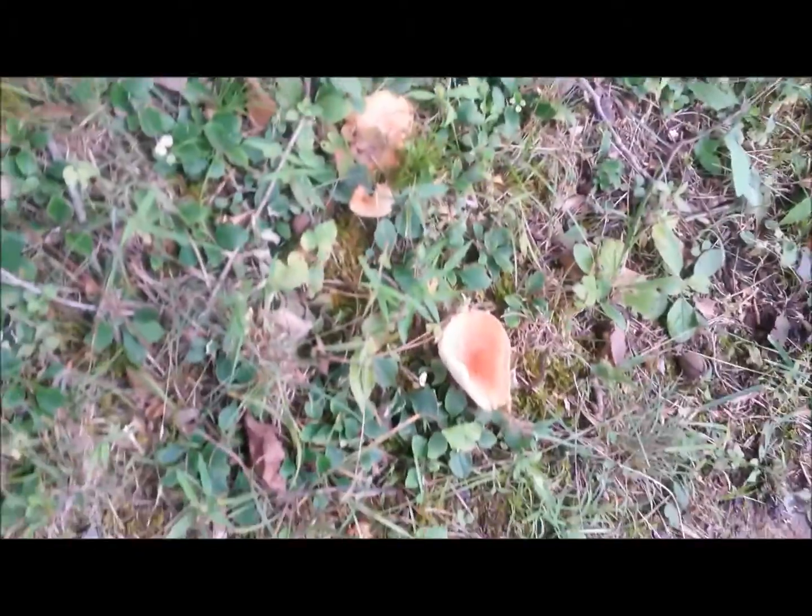Some more mushrooms along the trail. These are like Super Mario Land. This one sort of looks like a marshmallow or something.